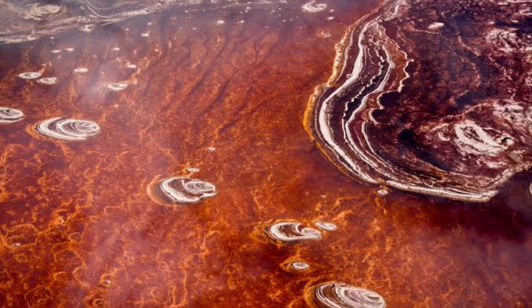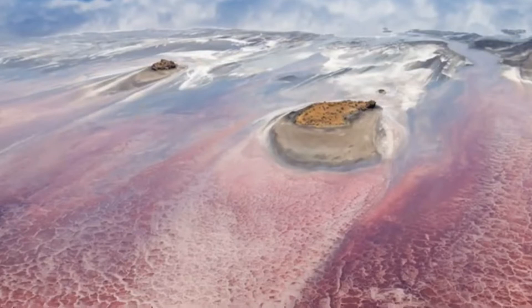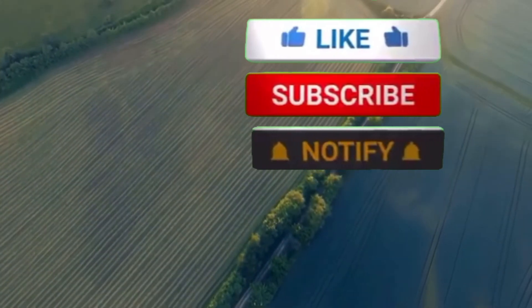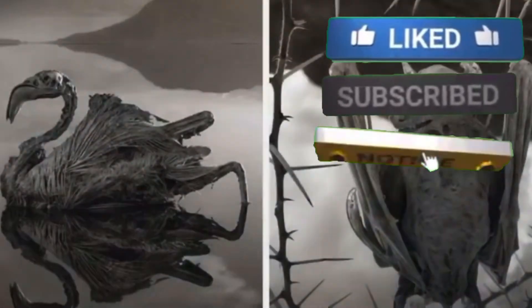So that's it, guys. Now you know what to do and what not to do whenever you go to see the wonderful lake. Please don't forget to subscribe, like, and leave a comment down below. Thanks!